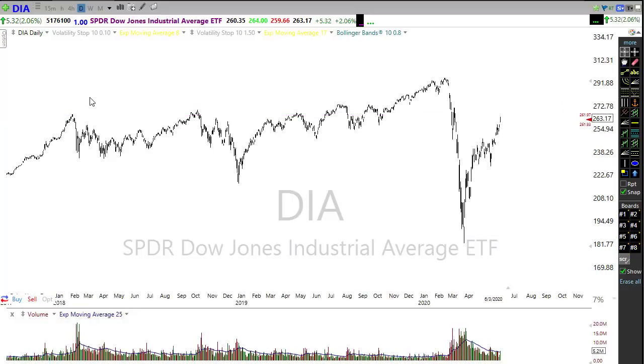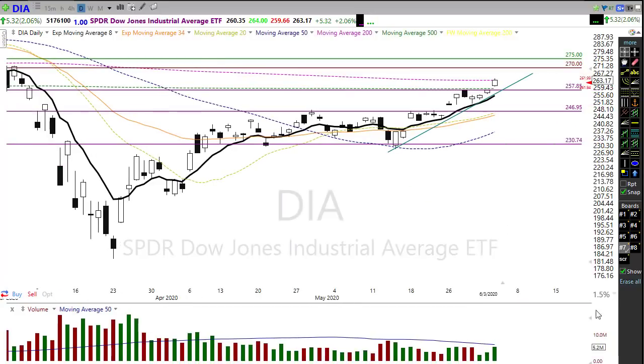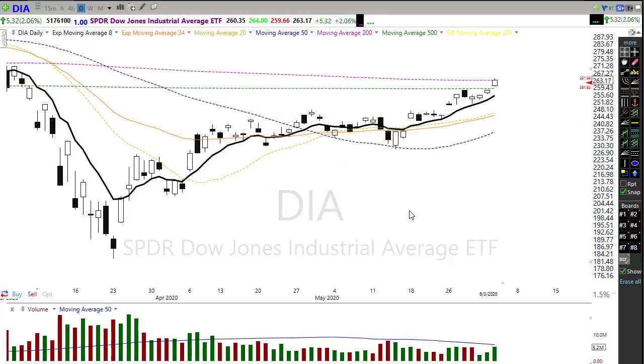Let's also keep in mind that if we take a look at our technical indicators, we have the Dow now testing its 200-day moving average. We sliced right through the 500-day like it wasn't even there and popped right into the 200-day moving average yesterday, so we have that to consider as a potential resistance point.